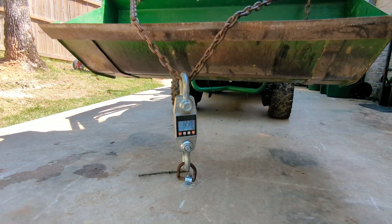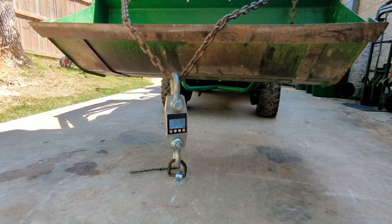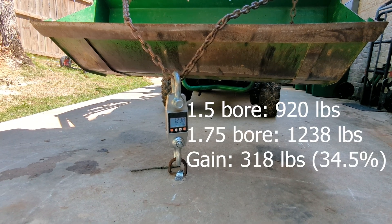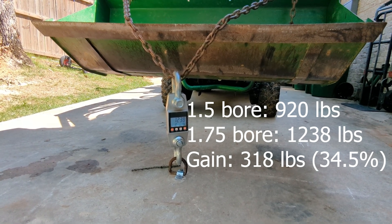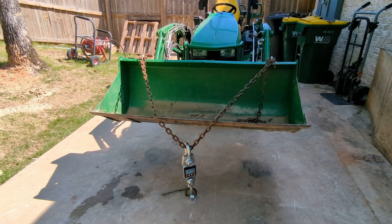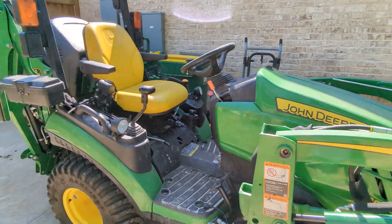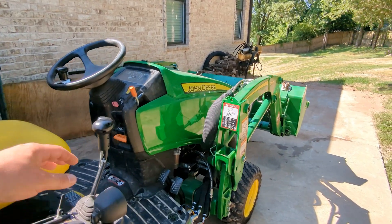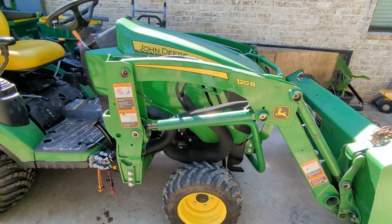1238. The previous numbers were 800 at 1900 PSI and 920 at wide open throttle — I'll put those on screen. This is 1238, roughly 300 pounds more. That's right around that 30 percent mark. I'll put the numbers on screen so I don't embarrass myself doing math on camera. That's all I wanted to do today.